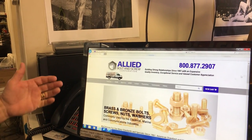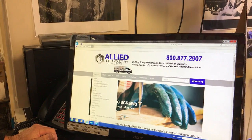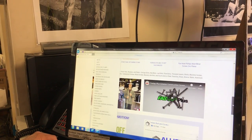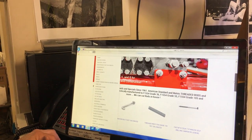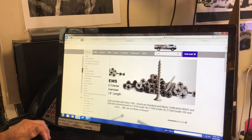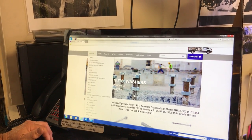When you go into the website and click on Products, on the left-hand side there's a list of categories of products that we actually stock here. This isn't stuff that we just bring in via mail order or that sort of thing — we stock these products.